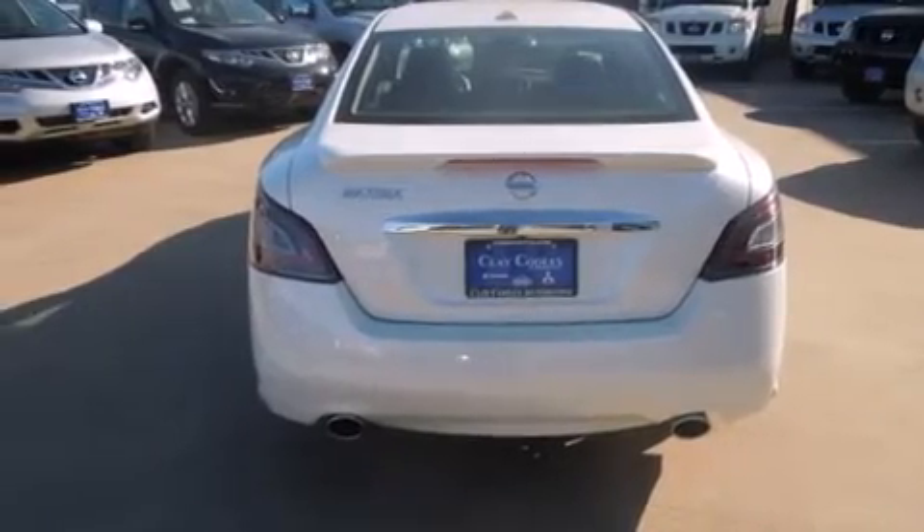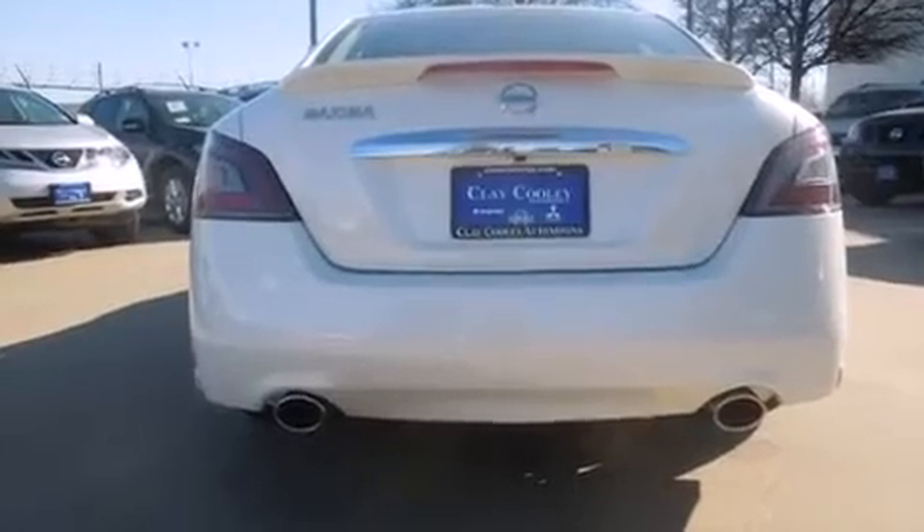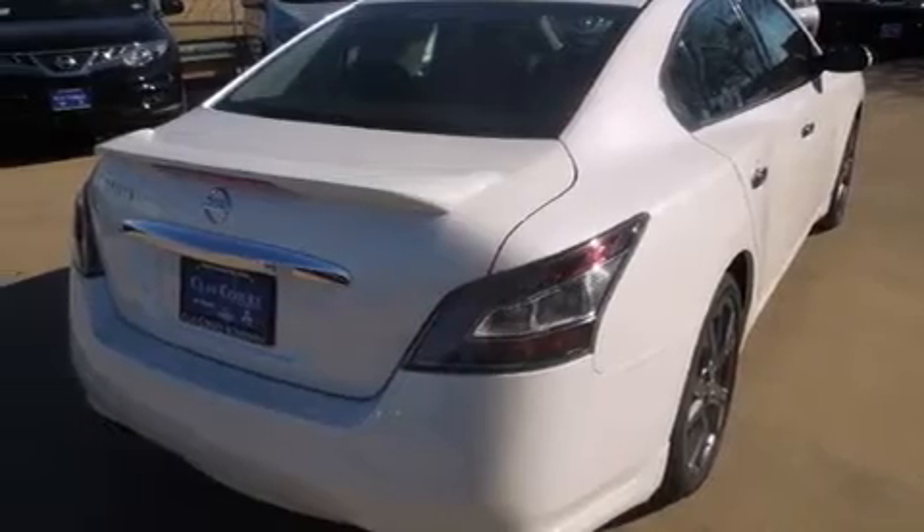Features include a low-tire pressure indicator, a power passenger seat, cruise control, 12-volt power outlets, latch-ready child seat anchors, and rear seat child-proof door locks.